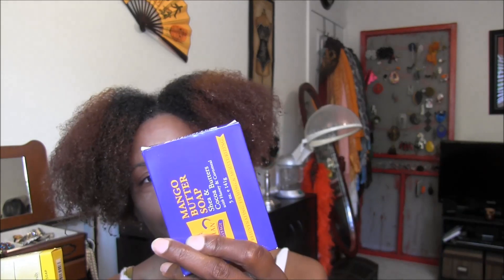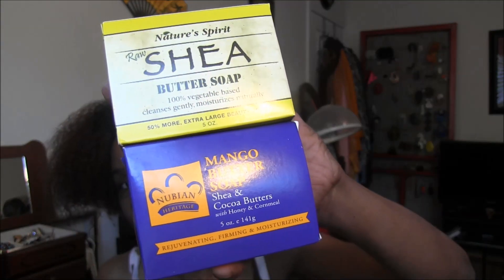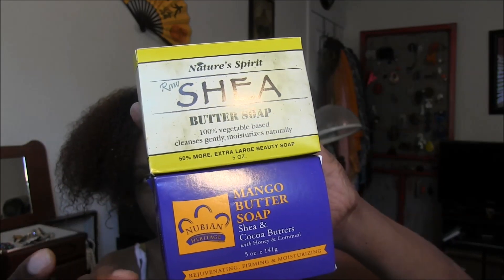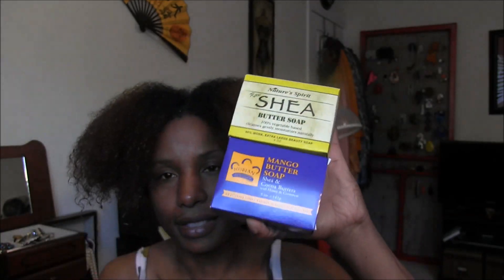I actually got three bars of soap, but I already gave one away. I gave the shea butter soap to my husband and decided to keep the mango butter soap for myself. Three bars for $10 — I got two shea butter soaps and one mango shea. The smells on these soaps are awesome.